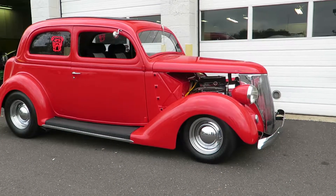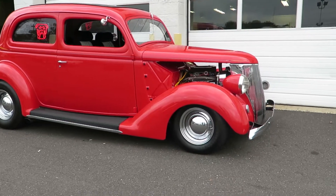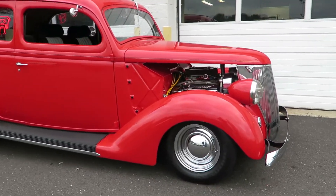Got a 305 Chevy small block. Very nice car. 5-speed manual, Borg Warner.